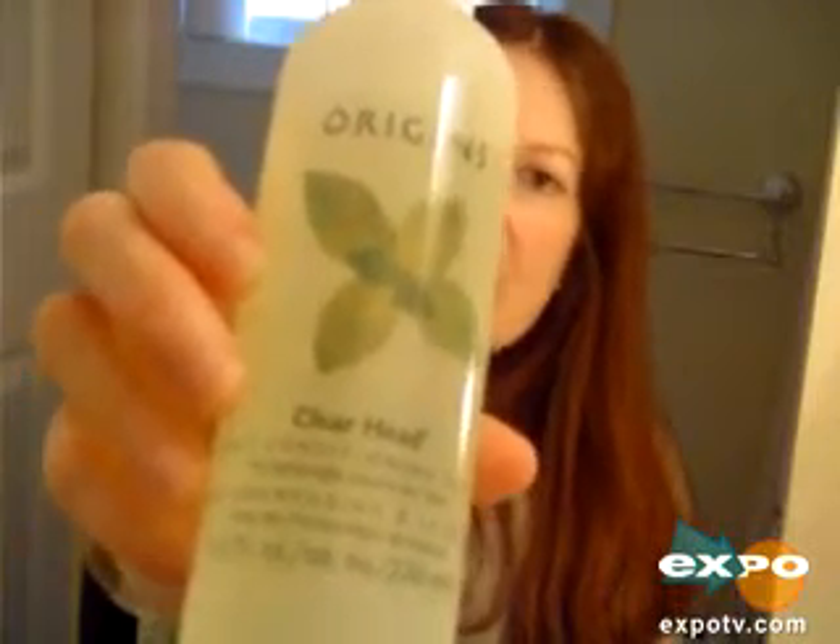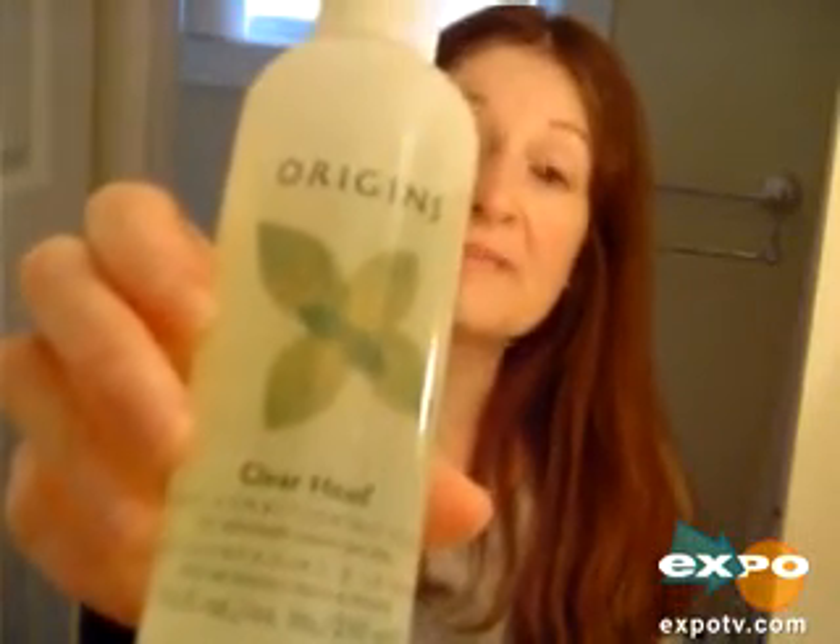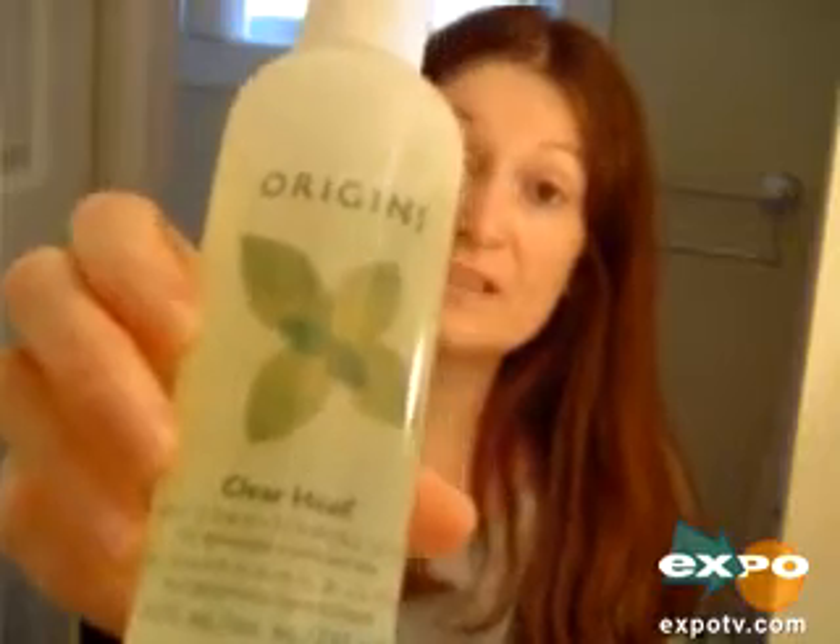Hi ExpoTV, this is Kathy and I want to tell you about this wonderful conditioner. It's called Clearhead and this is a mint conditioner. It's a conditioning rinse from Origins. What I like about this is it's a rinse, so it's not a thick conditioner, and this is something you can use in between all that heavy conditioning if you need to do it.